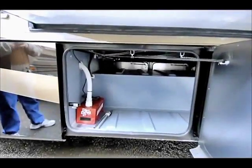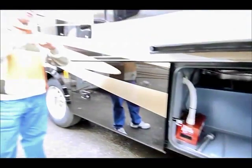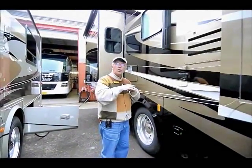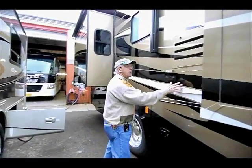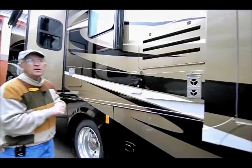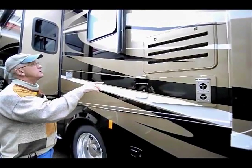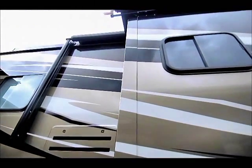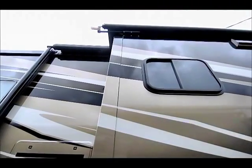We have a quarter inch neoprene that sits between their frame and the Ford frame, which keeps it a lot quieter. We have two 35,000 BTU furnaces, one in the front and one closer to the rear. And of course we have the automatic awning up above with the slide out awning as well.